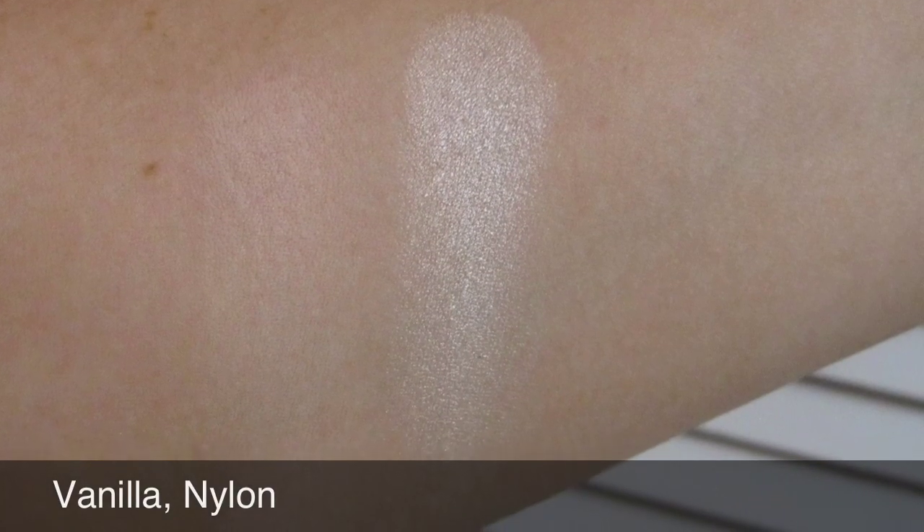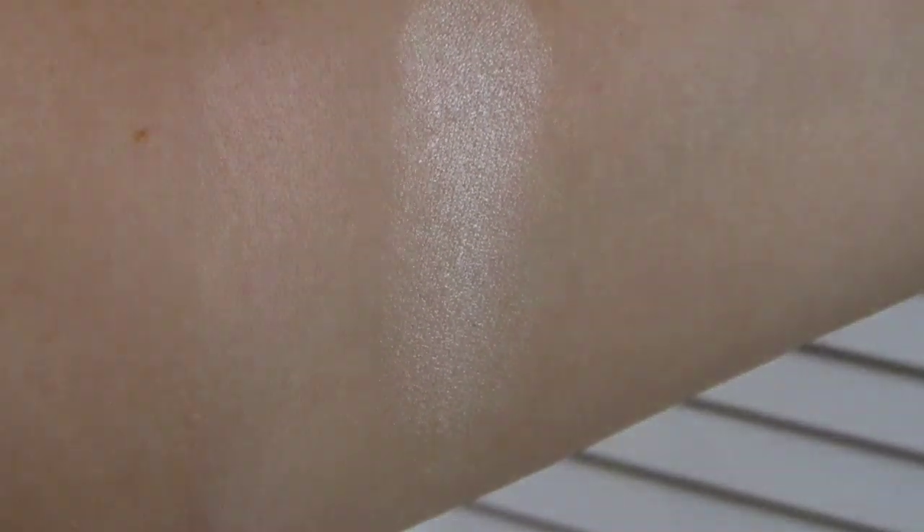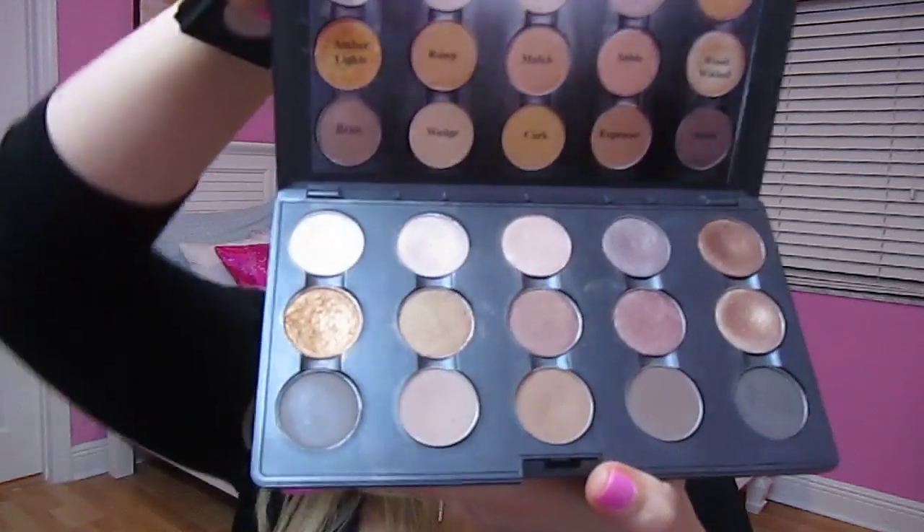So these 17 colors are pretty much my go-to neutral colors from MAC. I have been using them for years and you never get tired of them. A neutral look is something that always looks flawless — it never goes out of style and looks great on pretty much anybody. It's always good to have a nice neutral palette. I really hope you enjoyed this video and that I helped you out — try some of these colors because they are just amazing.